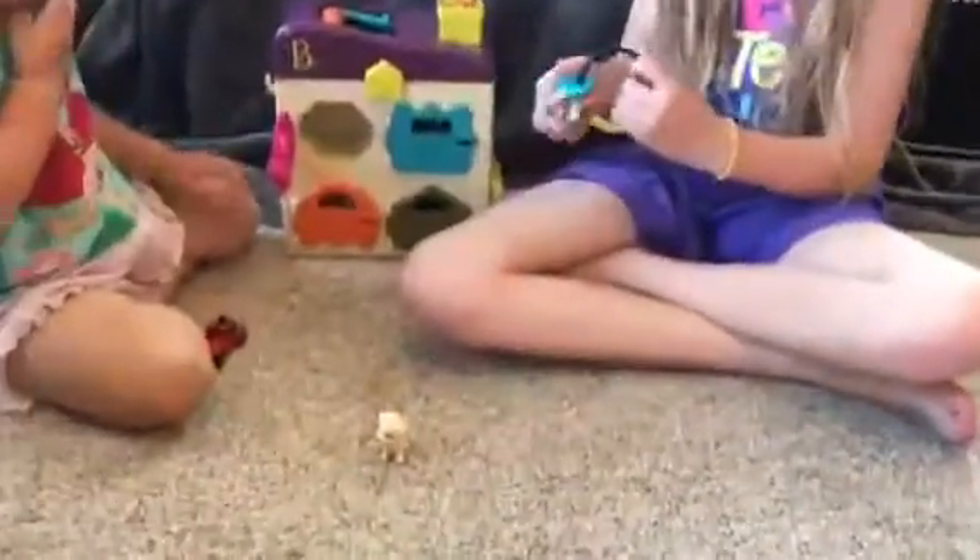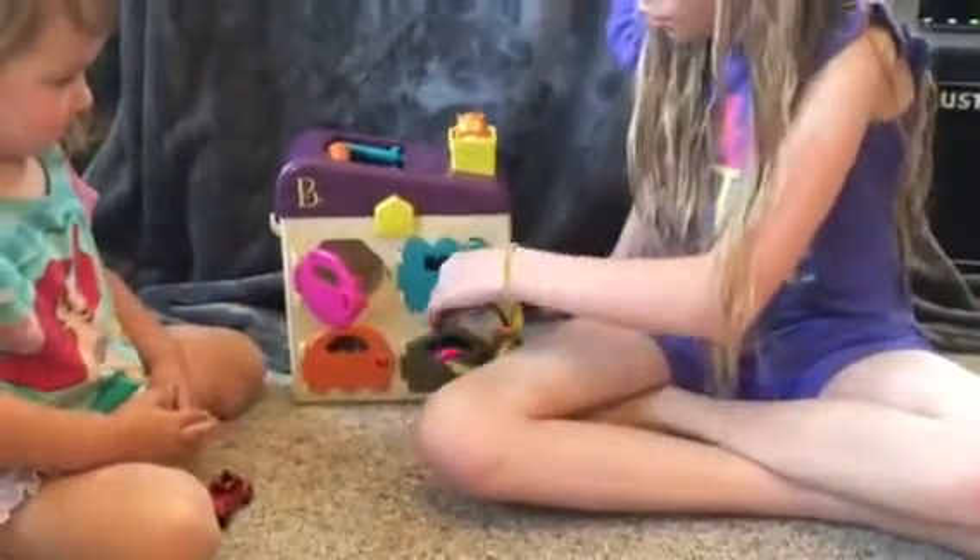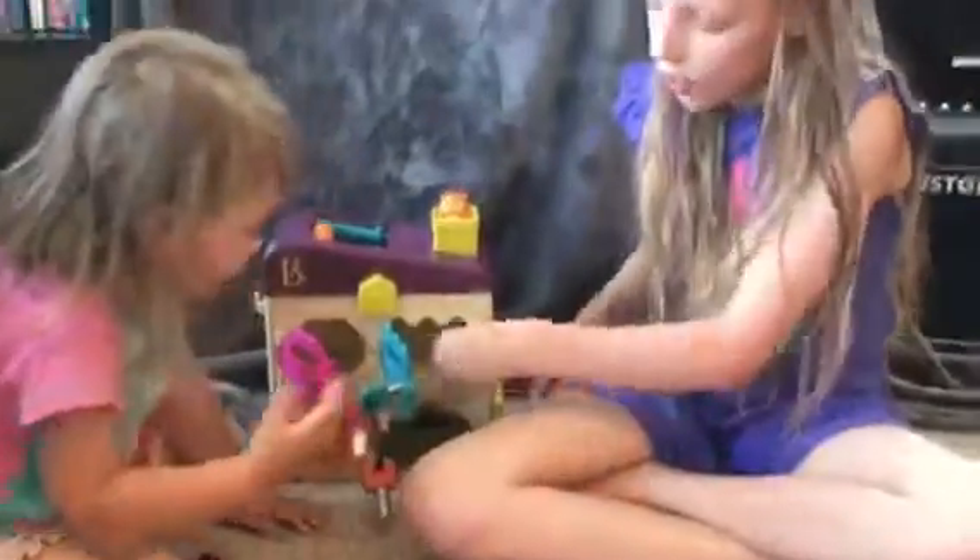The next thing we're going to open is the blue cage. Let's open the blue cage. It's a little raccoon!